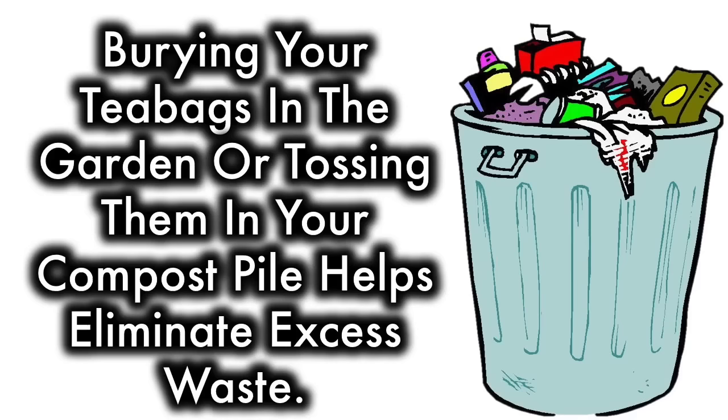8. Reduce garbage. Burying your tea bags in the garden or tossing them in your compost pile helps eliminate excess waste.